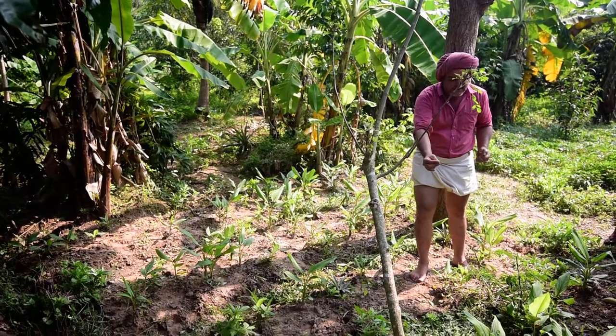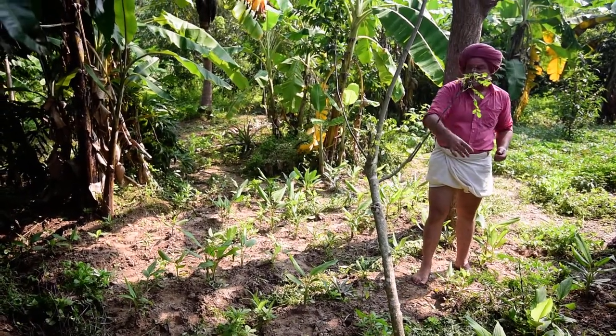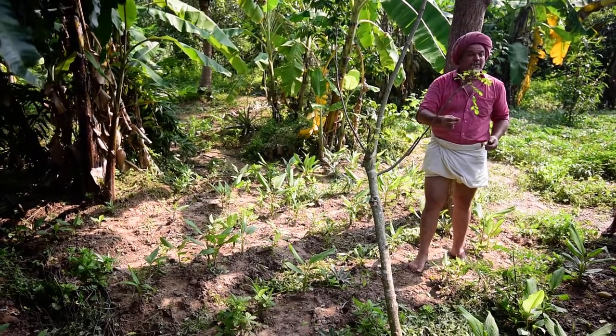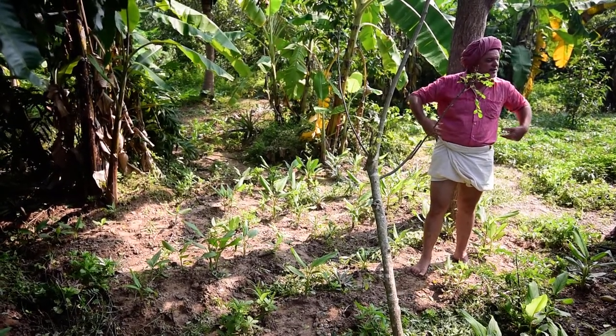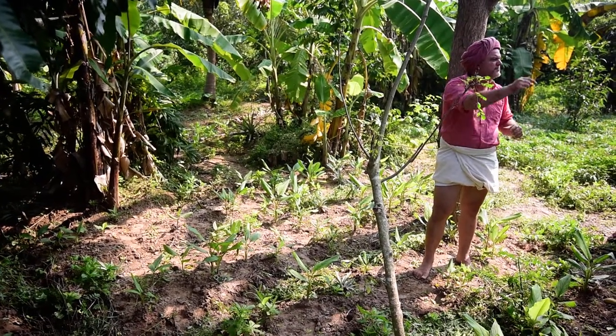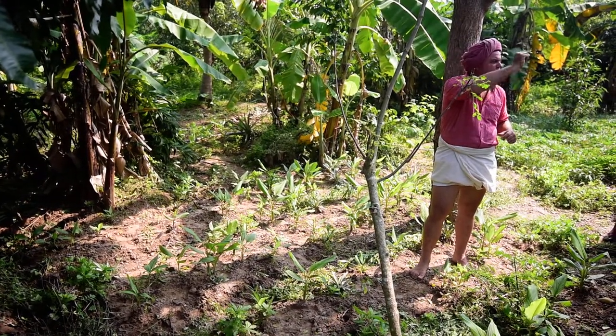There are so many things. There's the nanari, which we make a juice with. And there's the kirinelli — kirinelli is good for kidneys and for jaundice. We dry it, make a powder, and sell it for 100 rupees. We even write: 'Don't buy this, don't be stupid — it grows everywhere.'